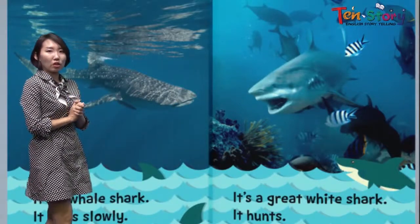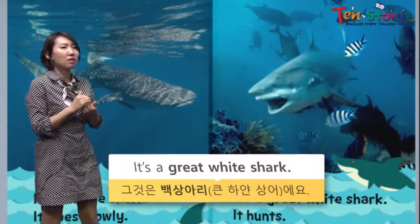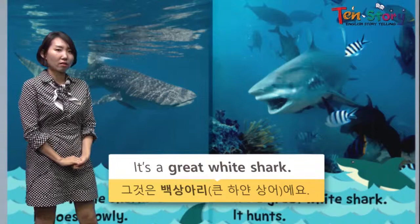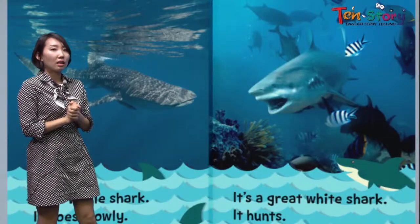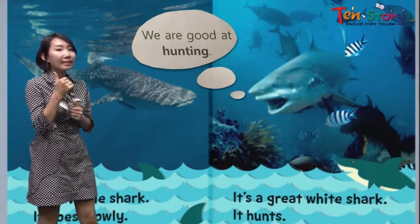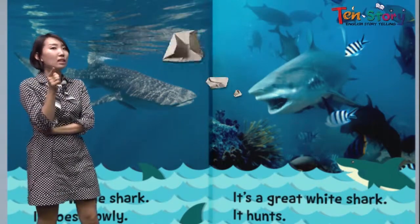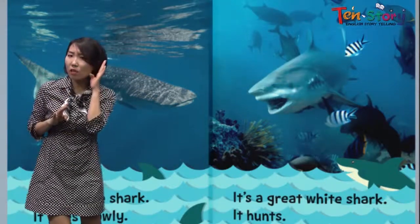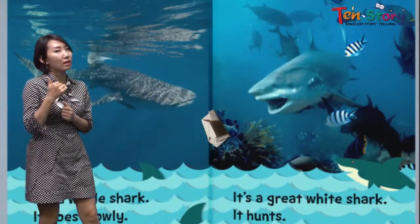Look at this page — it's a great white shark. This is the meanest one, the scariest shark of all. It hunts all the small fish. They are good at hunting. Then, question: will they swim fast or slow? Yes, that's it — they swim really fast, because they are really good at hunting.